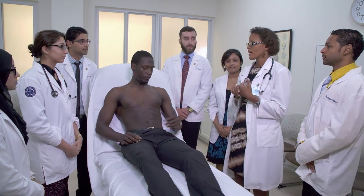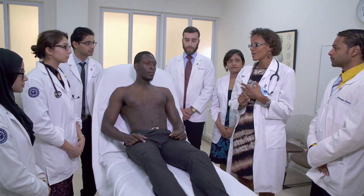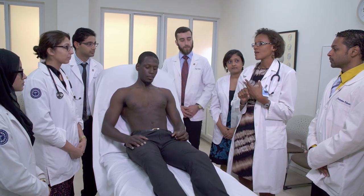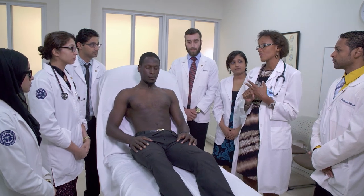Good afternoon everyone. Today we have a 34-year-old gentleman. His name is J.H. He presents today with a 10-day history of a cough and right-sided chest pain. The cough is productive — he's been producing green sputum and it's been tinged with blood. He's been markedly short of breath.